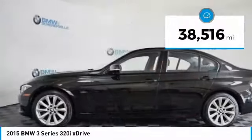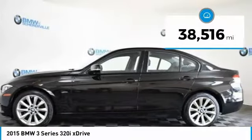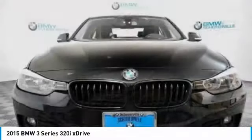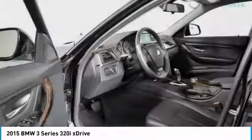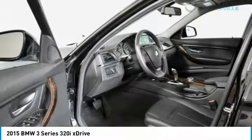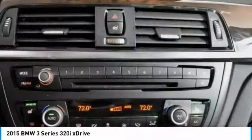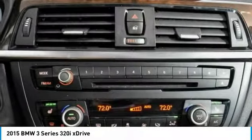This vehicle has less than 40,000 miles. Here are some of this vehicle's great options: traction control, navigation system, dual airbags, leather-wrapped steering wheel, moonroof, power steering, four-wheel disc brakes, fog lights, and rear window defroster.